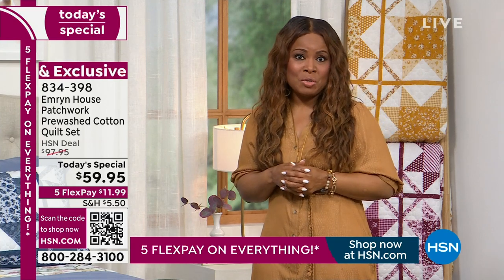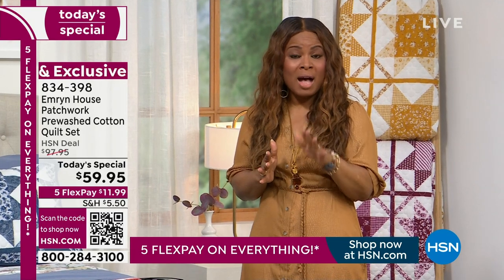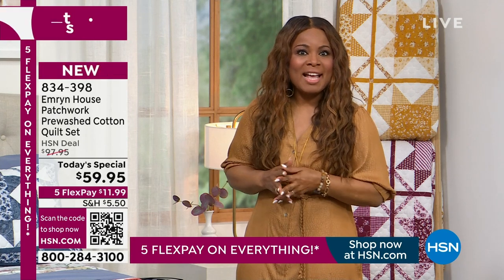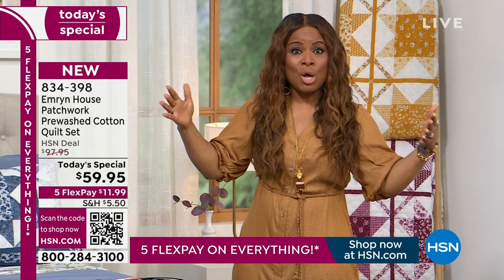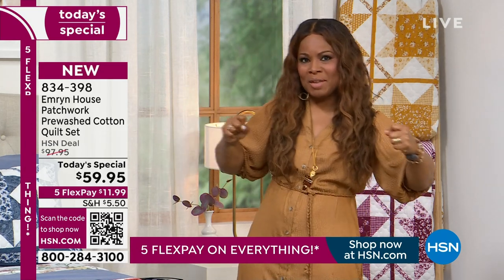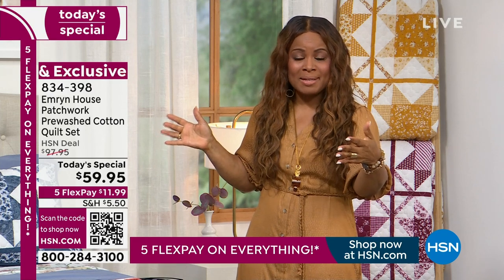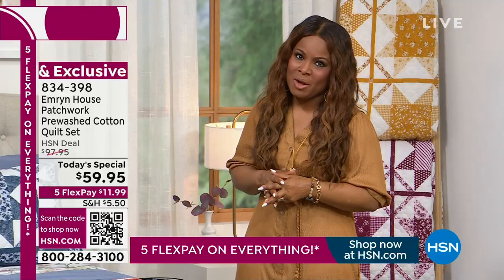With our Today's Special, you have an opportunity to have not only 100% cotton, but they are already pre-washed. One of the features I love about our Today's Specials is that they're all so oversized. They're longer and wider. So no more tug-of-war or pulling. You're going to get two shams and the quilt of your choice, and we brought in some delicious colors.